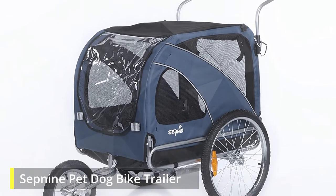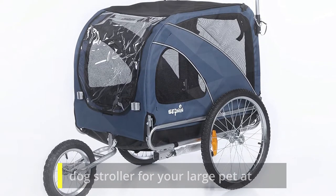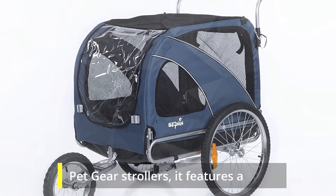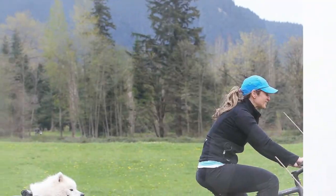7 9 Pet Dog Bike Trailer. You can get a decent dog stroller for your large pet at a price under $100. Like other pet gear strollers, it features a no-zipper function, so the closure mechanism is handled by its easy-locking latch.